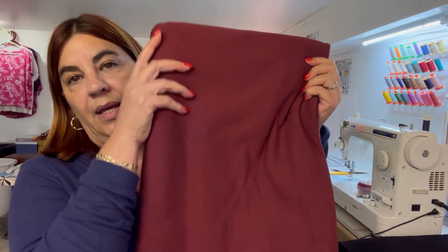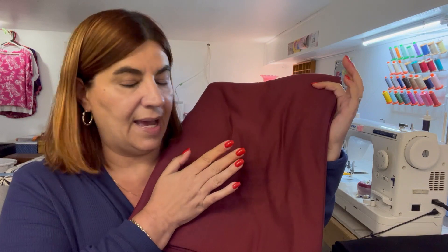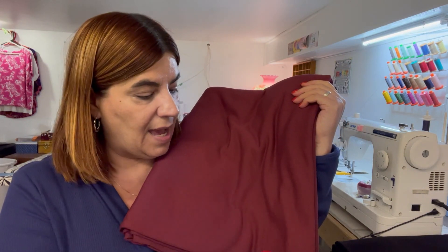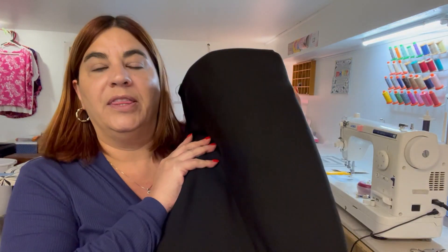Then I ordered the wine color. With this, I have two and a half meters and I'm going to make myself a Blackwood Cardigan by Helen's Closet, which I've done many times. I love it — it goes together super quickly and fits me like a glove.